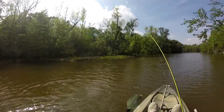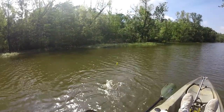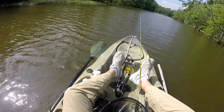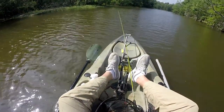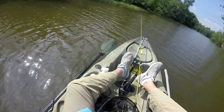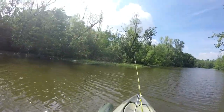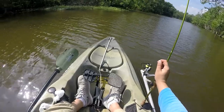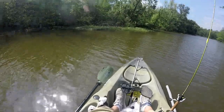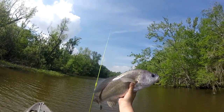They fight good. I wouldn't eat one. Got him! This is probably my personal best freshwater drum — that's a dandy there. Bye!